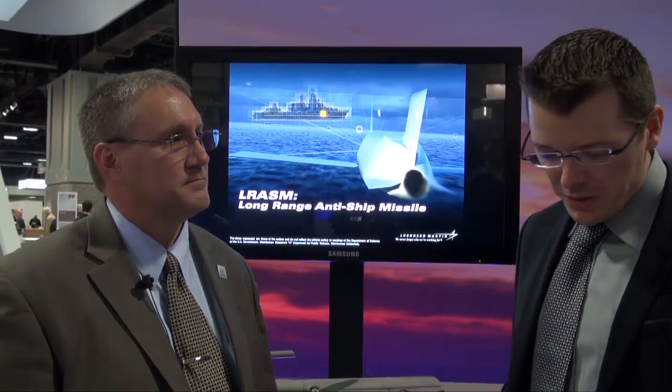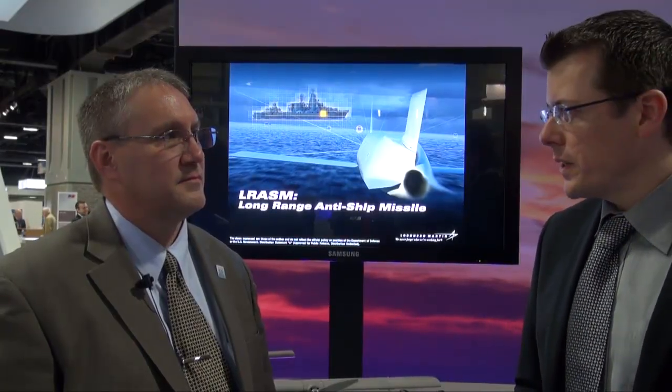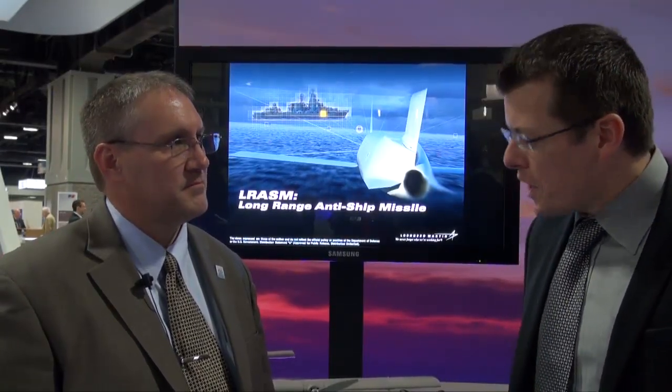Hi, this is Xavier from Navy Recognition, reporting from AUSA 2013 in Washington, D.C. I am here today with Frank St. John, Vice President of Tactical Missiles from Lockheed Martin. Frank, thank you very much for welcoming us on your exhibit. Oh, you're quite welcome.